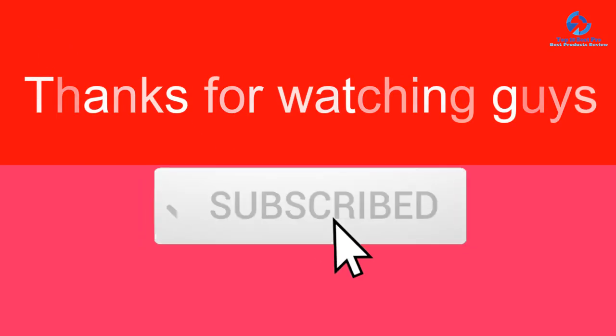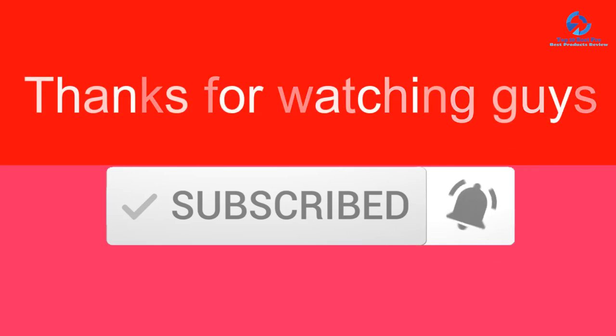Thanks for watching. If this video was helpful, please like, comment, and subscribe. If you have any questions related to these products, leave a comment below and we'll get back to you as soon as possible.